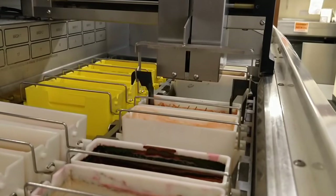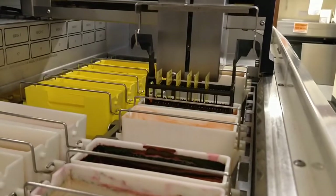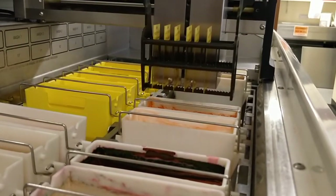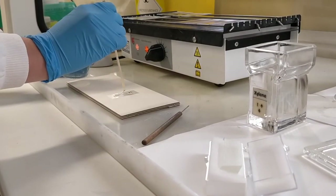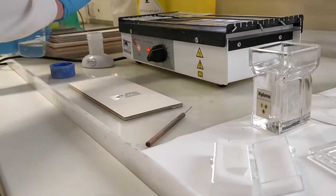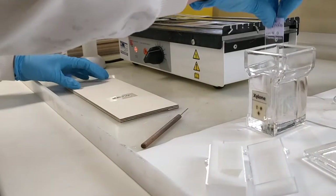After the slides have been made they are transferred to the staining machine. The cells are stained using three different dyes, which helps us visualise the different components of the cells under the microscope. The stained slides are then protected by gluing a very thin piece of glass called a coverslip over the top, which prevents the cells being knocked off and stops the stain from fading.